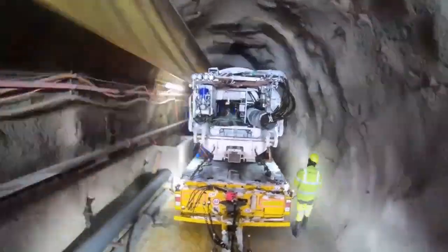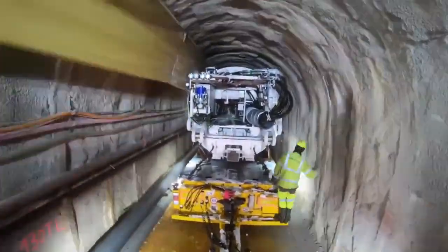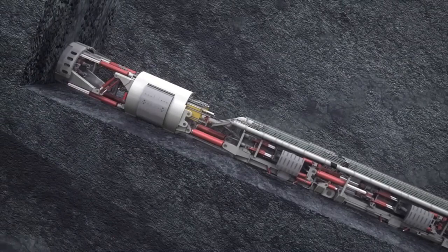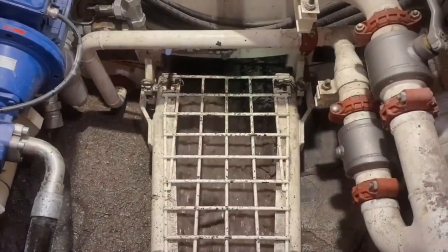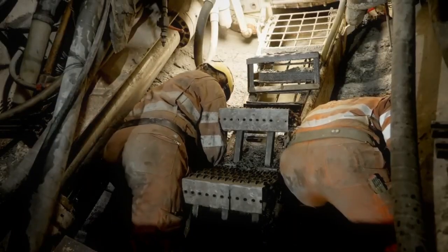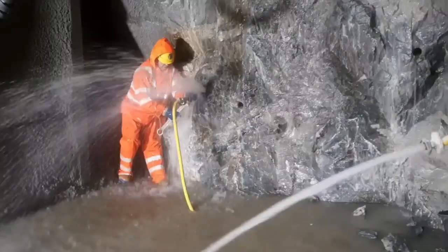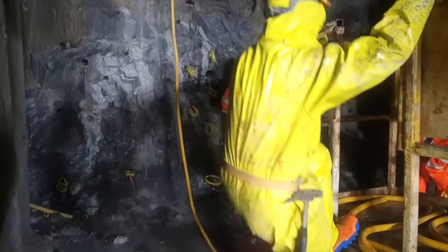As it bores, the machine installs concrete segments or grouting to stabilize the tunnel walls. TBMs reduce surface disruption and environmental impact compared to traditional drilling methods. They can work continuously, enhancing project timelines and ensuring worker safety. TBMs can also handle various ground conditions, adapting to different project needs.